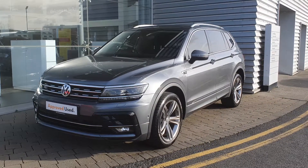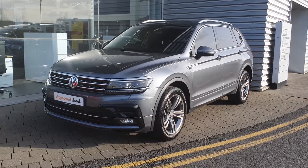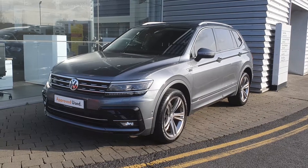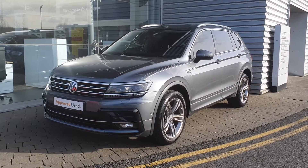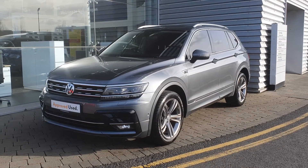Good afternoon guys, it's Gavin here, Joe Duvy, Volkswagen Airside. Today I'm here showing you this fabulous 2019 Volkswagen Tiguan Allspace. This particular model is the R-Line model with a 2.0L TDI diesel engine producing 150 brake horsepower.